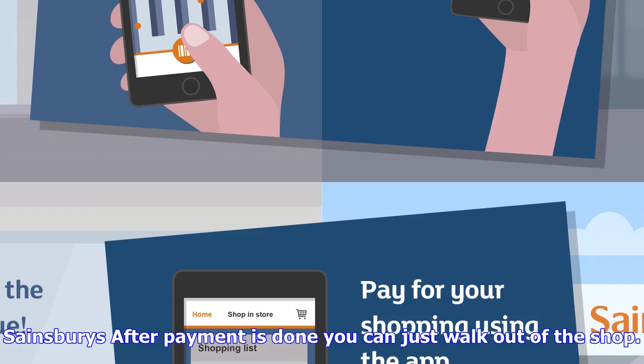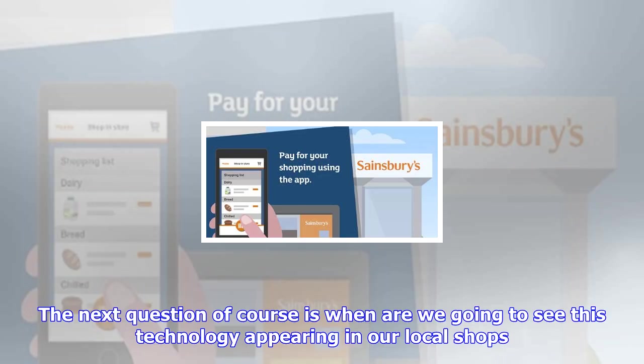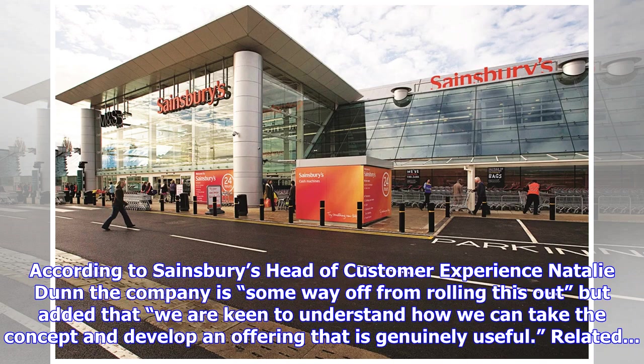Sainsbury's certainly aren't the first company to test out the idea of a checkout-free store. Called Amazon Go, the store lets a person check in using a smartphone app, but once they're inside, all a person has to do is simply place the items they want into the basket. Cameras and sensors dotted around the store then track the items placed in the basket and automatically add them to a person's bill. The customer then bags up their own items, and once the store detects the person has left, the bill is automatically settled without them having to do anything.